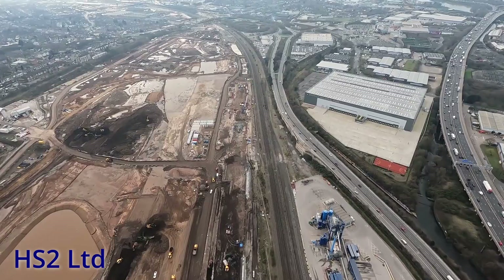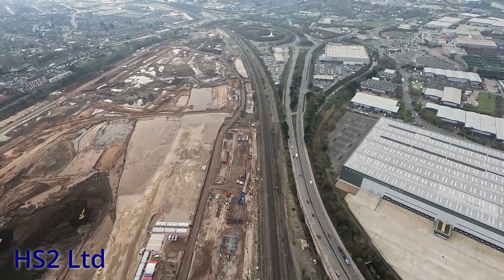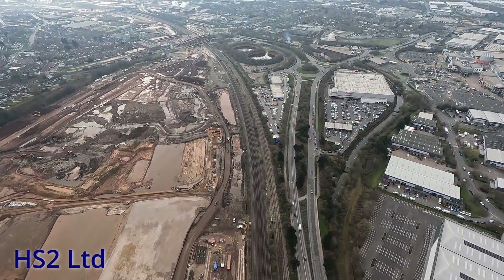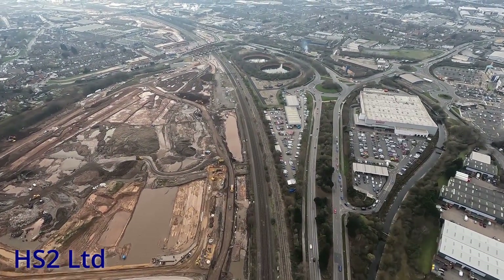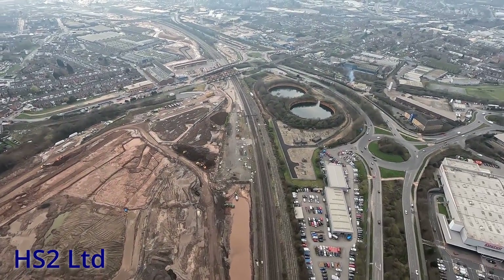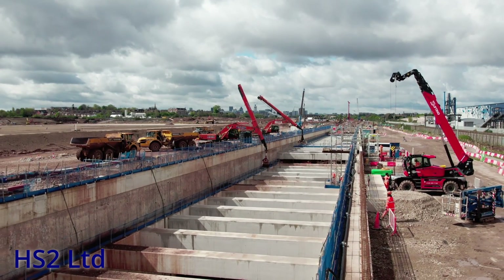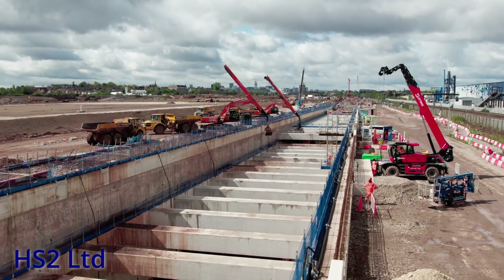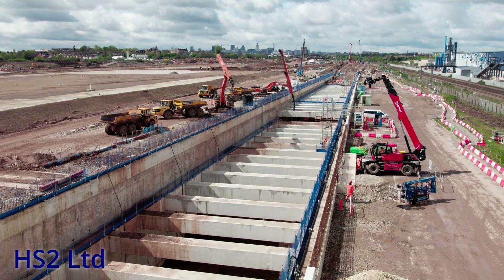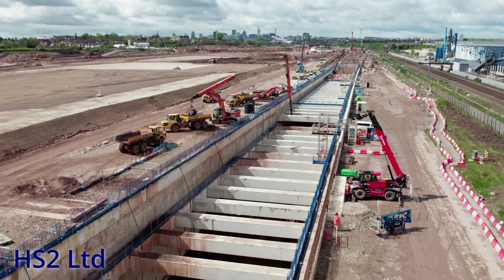Not only was the ground contaminated, but the site was home to numerous manufacturing buildings and subterranean structures, all of which had to be removed. The concrete foundations for all of the buildings had to be broken up and excavated, and all of the concrete crushed. So much concrete was removed that crushing is still going on now, although thankfully it is almost complete. None of the crushed concrete has gone to waste and has been reused to construct haul roads along other nearby sections of the HS2 route.